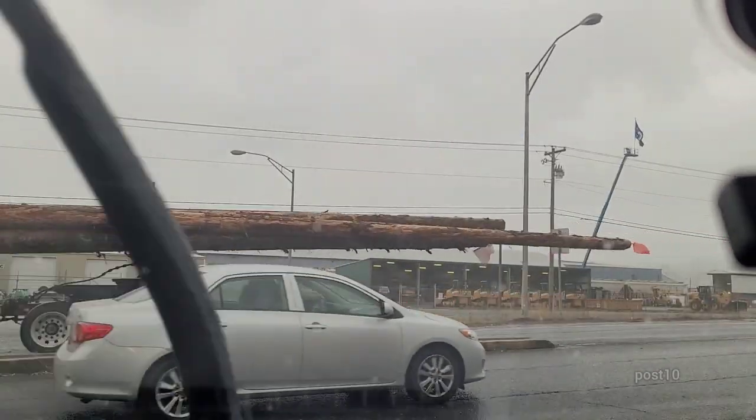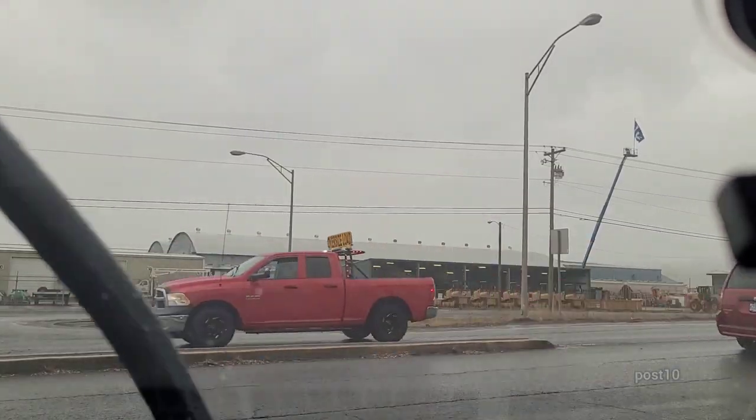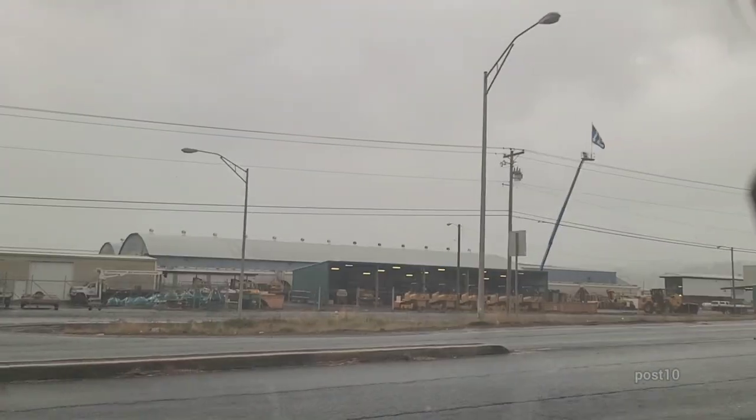There come some big logs with oversized load trucks following. And here comes a wood chip truck that we're going to be following. I'm used to a bunch of those at home.